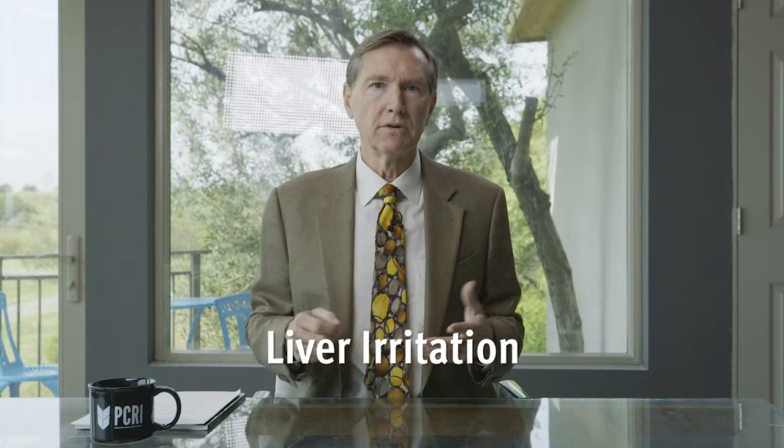The other abnormality to consider is irritation of the liver with medicines like Casodex and Zytiga. Whenever people start on those pills they need to have their blood tested periodically, especially initially in the first couple of months, to make sure they're not in that rare subgroup of men that will have a reaction. If such abnormalities are observed, the medicines must be stopped immediately.